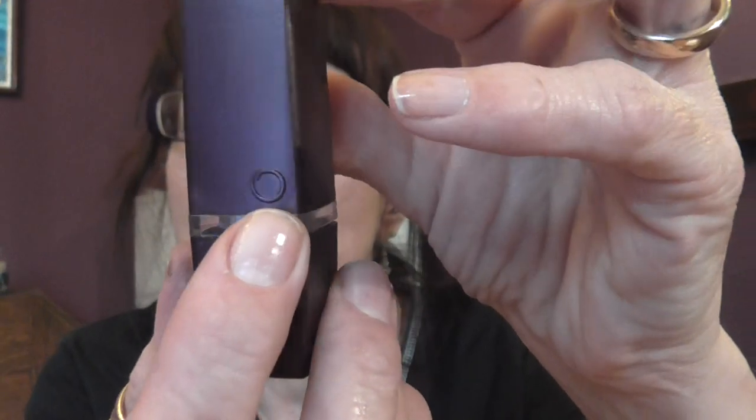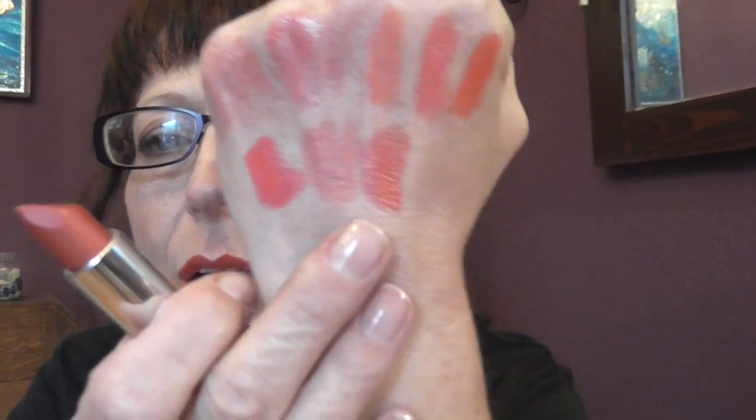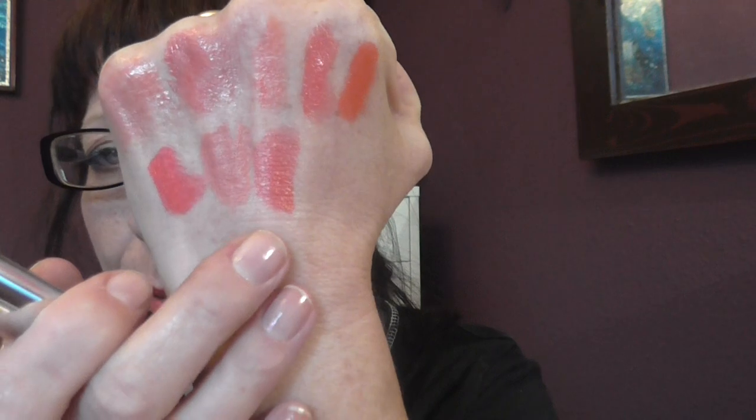It's a Vivid lipstick called Goldspun Coral and it's from Oriflame — it just has the O for Oriflame. It looks like that. There is a lovely gold shade running through this lipstick and it does look really, really pretty when it's on.